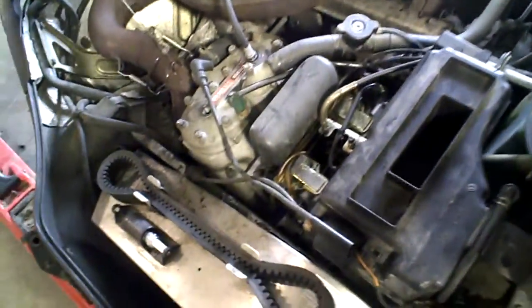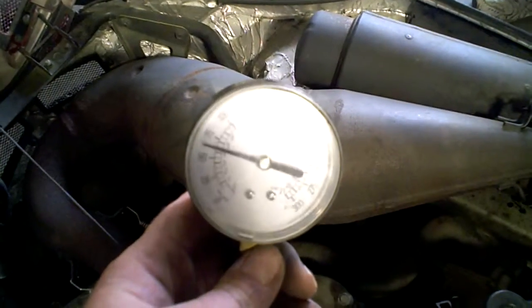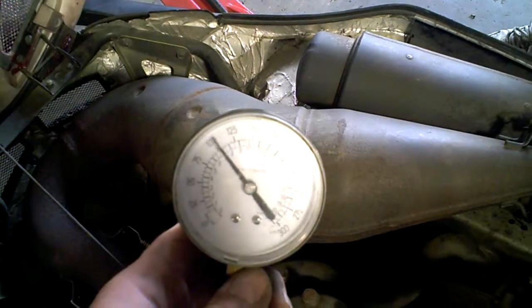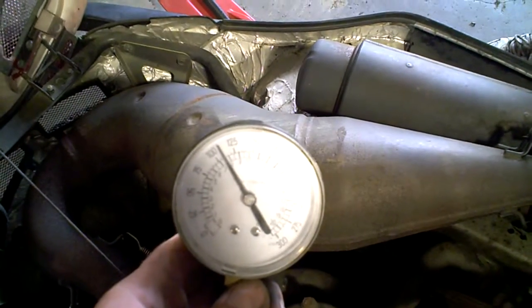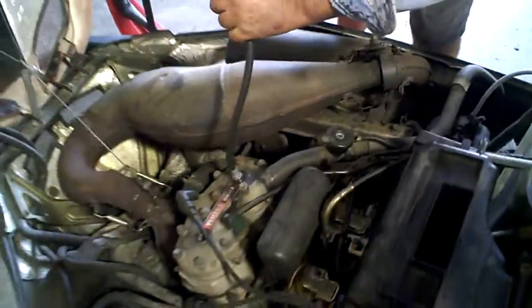We'll do the magneto side first. That's good — before you blow your arm out. 120 on the mag.